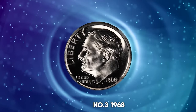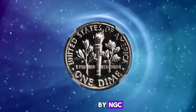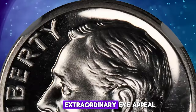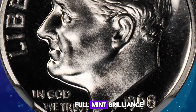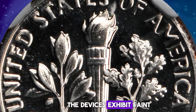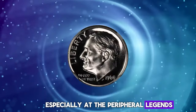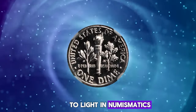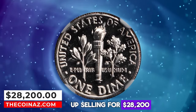Number 3: 1968 No S Roosevelt Dime, graded as PR69 by NGC. According to Stacks Bowers, a gem proof of extraordinary eye appeal — a coin with deeply mirrored surfaces that proclaim full mint brilliance. The devices exhibit faint frost in a bright light source, especially at the peripheral legends. The 1968 No S Dime was the first of the proof S-less varieties to come to light in numismatics. This elusive specimen ended up selling for $28,200.